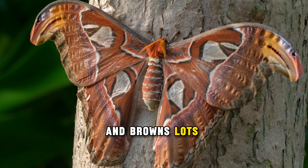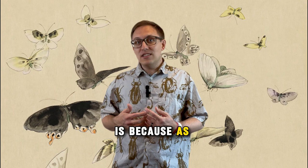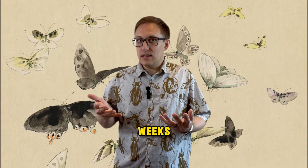It has triangular translucent windows on its wings, and the wingtips resemble snake heads. These are thought to help startle away would-be predators. The reason this moth needs to startle predators rather than simply fly away is because, as adults, they do not have functional mouthparts and cannot eat. They are limited to fat reserves built up as caterpillars, so they typically live no more than a couple of weeks.